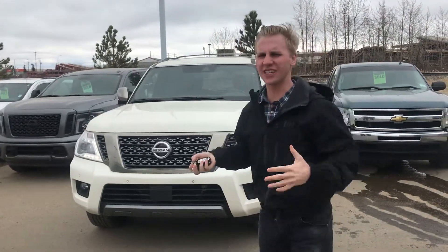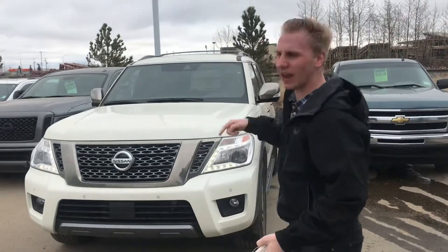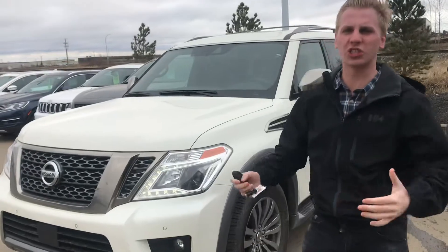Hey Rocky! It's Brendan Kemperdown here at LA Nissan. It's a little bit windy so that's why I'm yelling. Anyways, behind me I have your brand new 2018 Nissan Armada in that gorgeous pearl white.